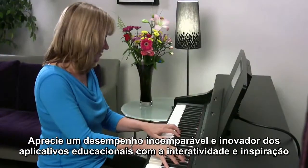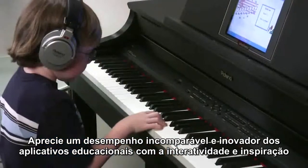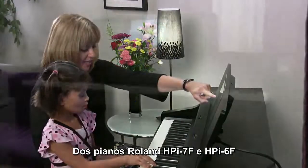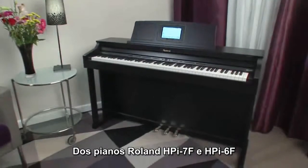Enjoy unprecedented performance and innovative educational applications with the interactive and inspiring Roland HPI-7F and HPI-6F pianos.